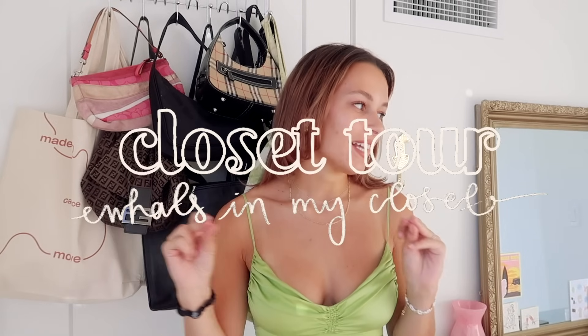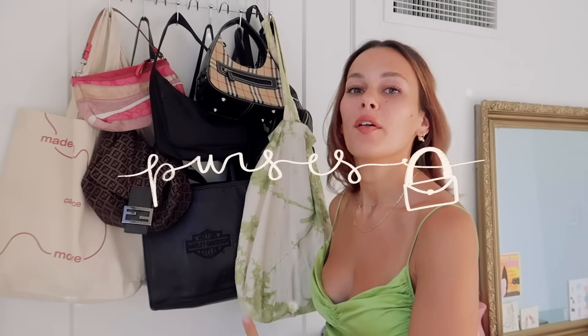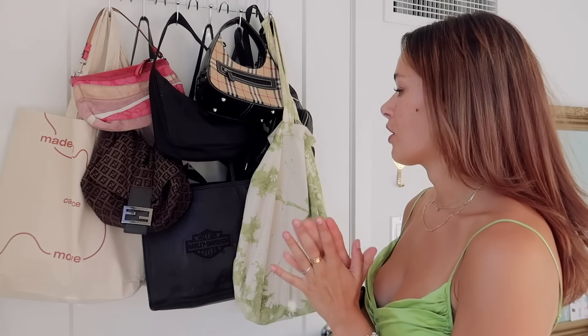Hey everyone and welcome to my kind of closet tour! I've been getting a lot of requests about the purses I have, so we're going to start with that because honestly I think it's one of the favorite aspects of my closet. I'll go through my favorites and the ones I get a lot of questions on.